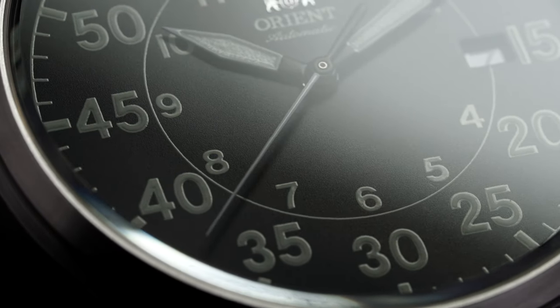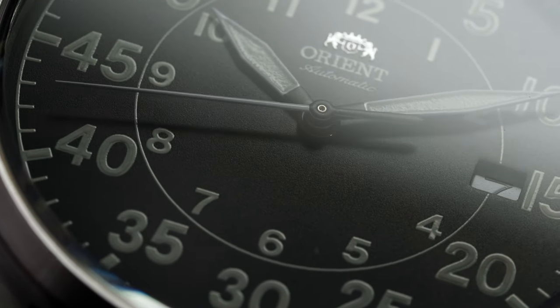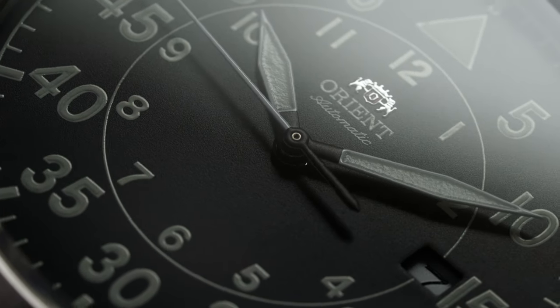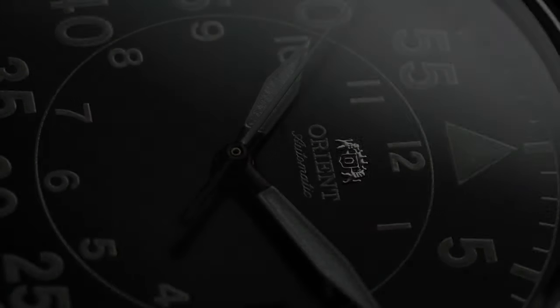Transitioning to the center of the watch, we have a hardened mineral crystal, which is a bit of a bummer. Many of the other attributes point toward a tool-watch focus, but the crystal does provide a very clean view of the dial.